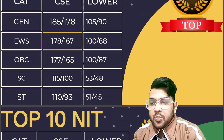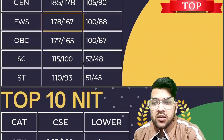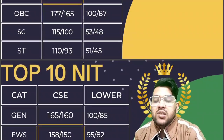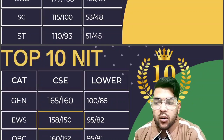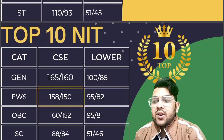For top 10 NIT, General category needs 165 marks for CSE male, 160 for CSE female, and 85 marks for lower branches. For EWS, it is 158 for CSE male, 150 for CSE female, and 95 and 82 for lower branches. For OBC, it is 160 and 152 for CSE male and female, and 95 and 81 for lower branches.